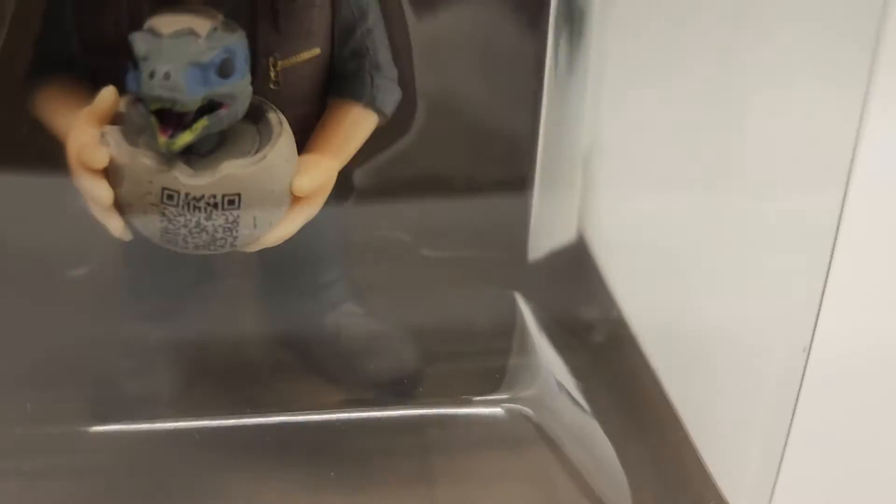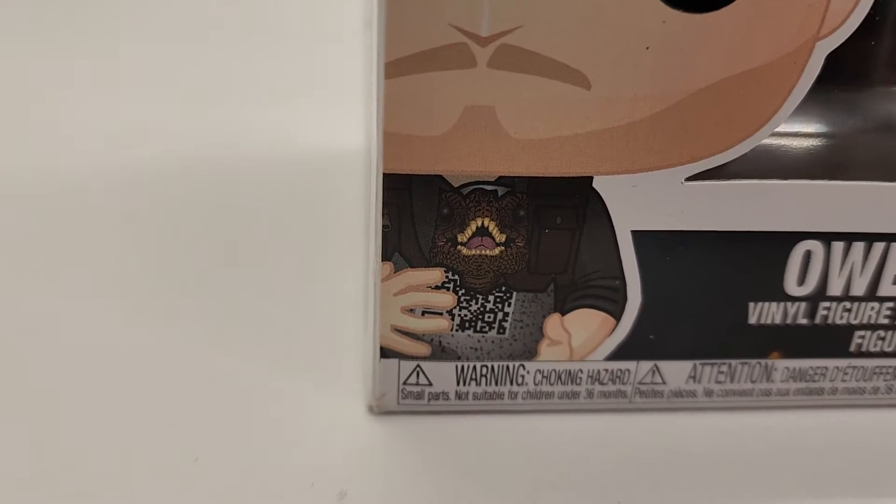I believe it does not have the Target exclusive sticker. I don't know why — it doesn't look like it was ever there, and it doesn't look like it was removed. It's a mystery.